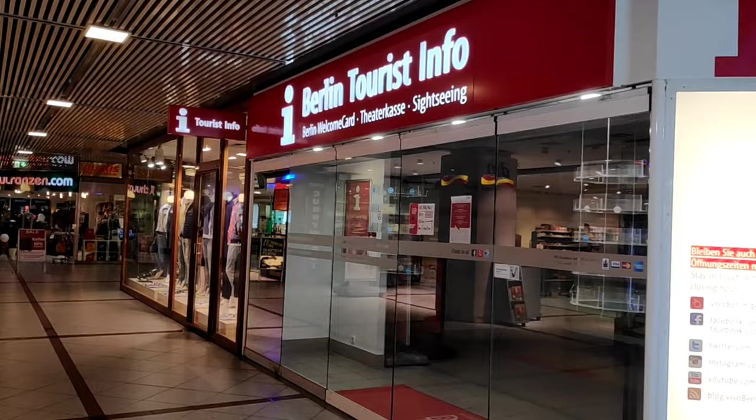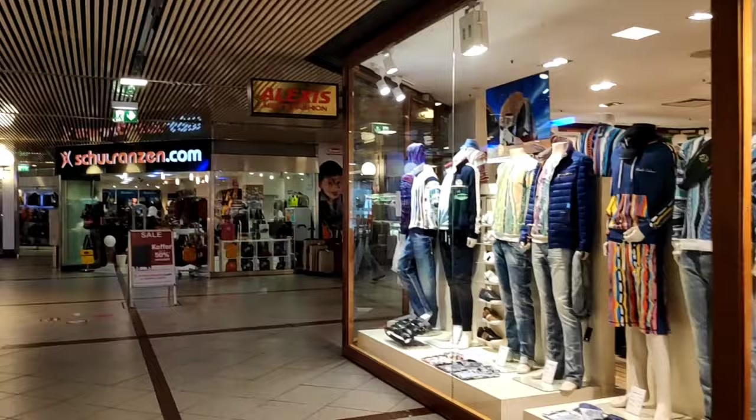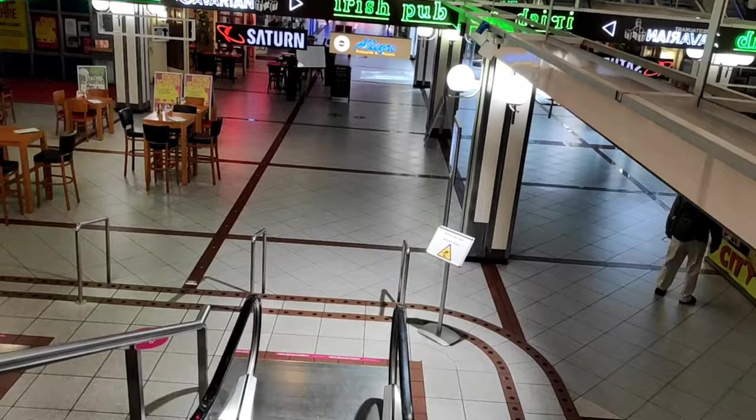This is the Berlin Tourist Info office. If you are new to Berlin then you can just go there and ask for any information you need. We are going downstairs now.